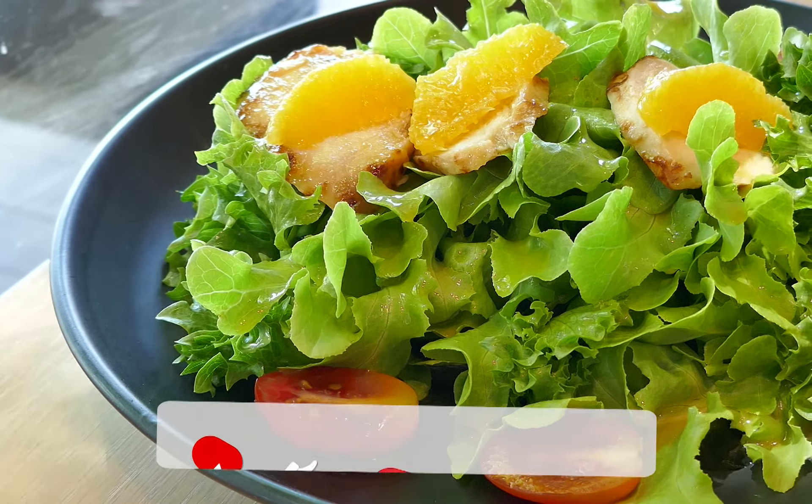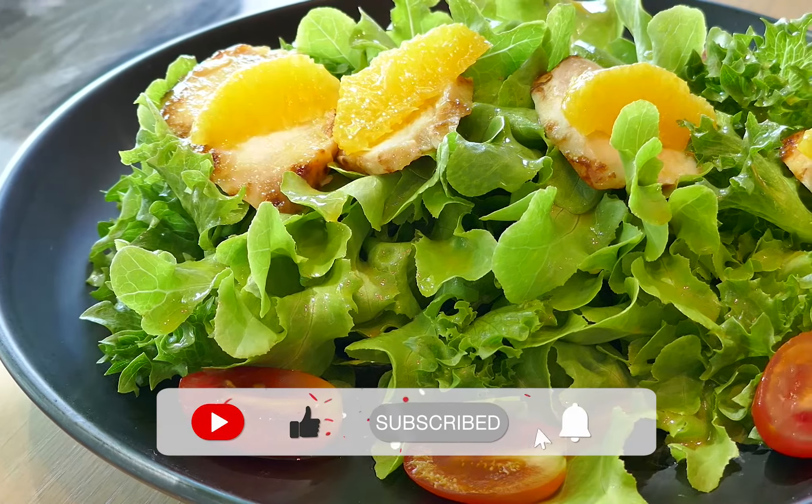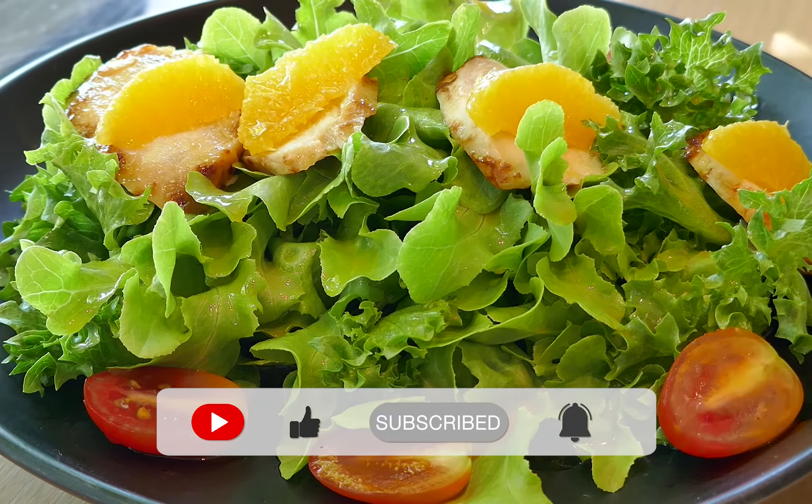That's it for today's video. I hope you learned a lot. Check out our other health and weight loss videos, subscribe, and click the bell for notifications. Thanks for watching.